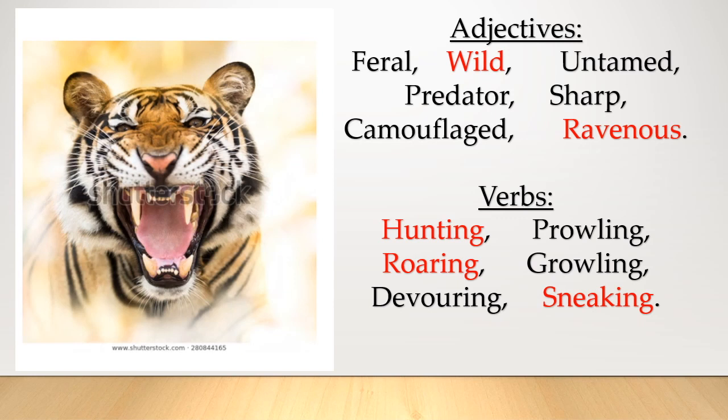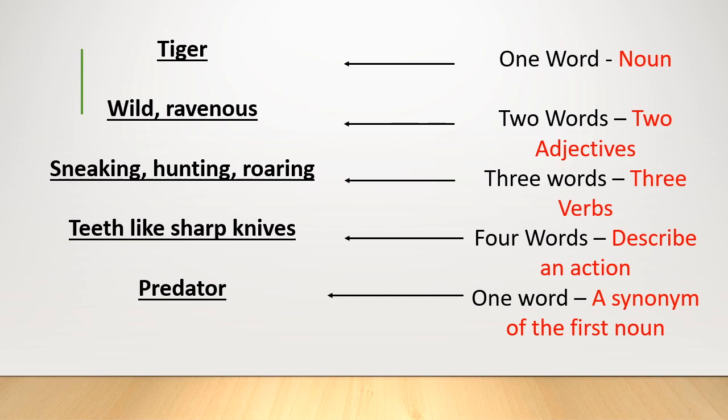You might have chosen your own adjectives and verbs or used some of mine — either is fine for this first time. These are the ones I've chosen: wild and ravenous for adjectives, and hunting, roaring, and sneaking for verbs. Think about which order to put the words — especially with the verbs, perhaps telling a small story. I've finished my Cinquain poem. I'll read it out: tiger, wild, ravenous, sneaking, hunting, roaring, teeth like sharp knives, predator. You can see I moved the verbs around — sneaking, hunting, roaring — to paint an image of the tiger sneaking up, hunting its prey, and then roaring when it sees it.